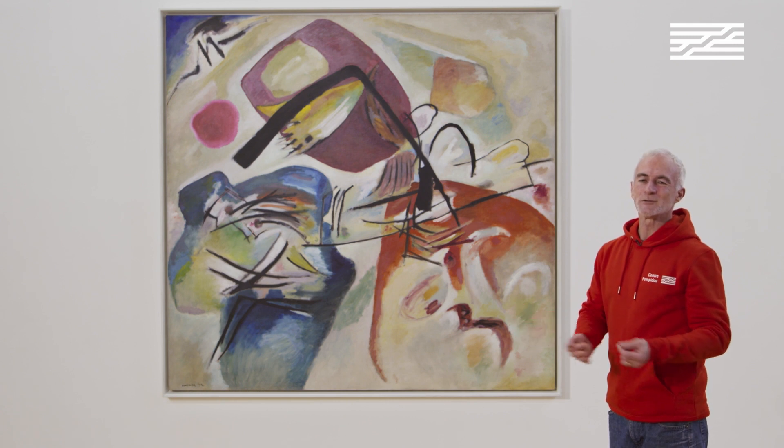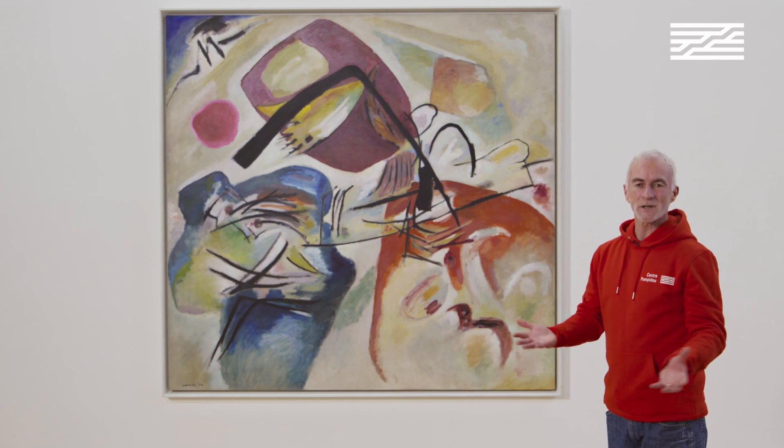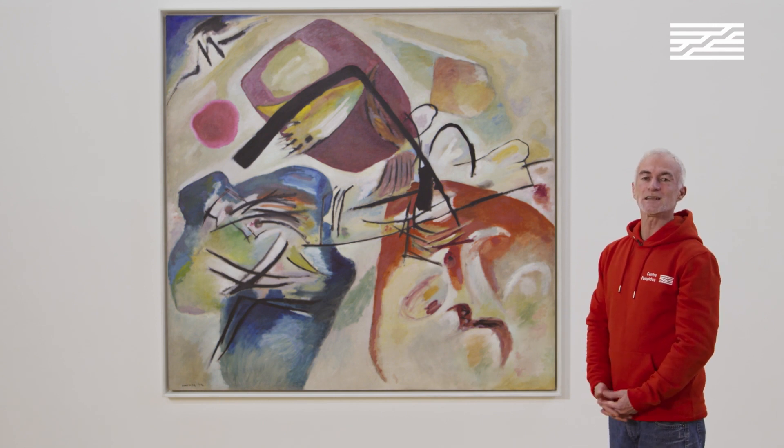Each painting will be an element that proposes a new space. That is the inner necessity of Vasily Kandinsky.